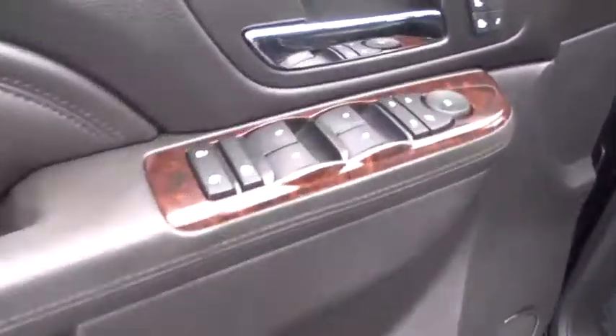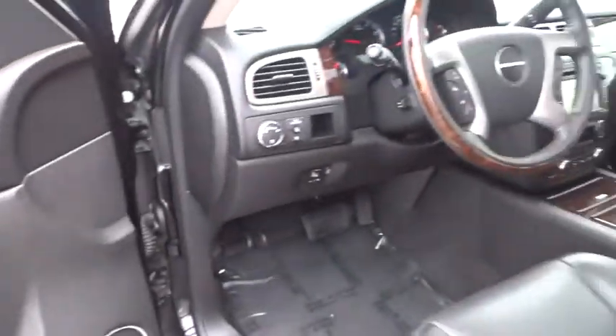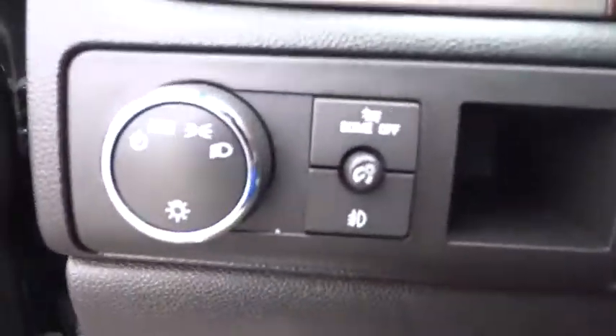Stability control, all-wheel drive, leather-wrapped steering wheel, Bluetooth, adjustable steering wheel, power steering, floor mat, cruise control, auto-dimming rear-view mirror.